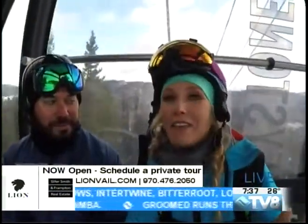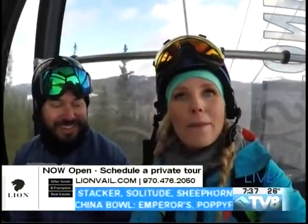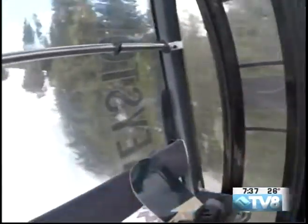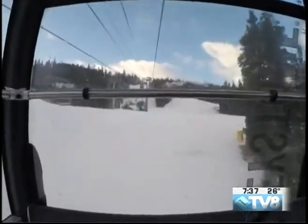And something else to really look forward to is some of the spring events — we're going to tell you about that coming up as we make our way to the top of the mountain. Check it out, we've got some blue skies over here at Keystone, just a little bit of cloud cover to start off the morning. We're going to have a closer look at what's going on with your weather coming up next. Thanks for coming up.